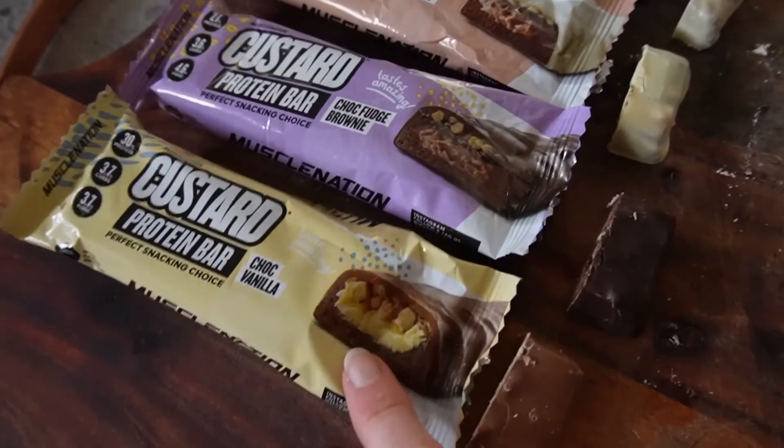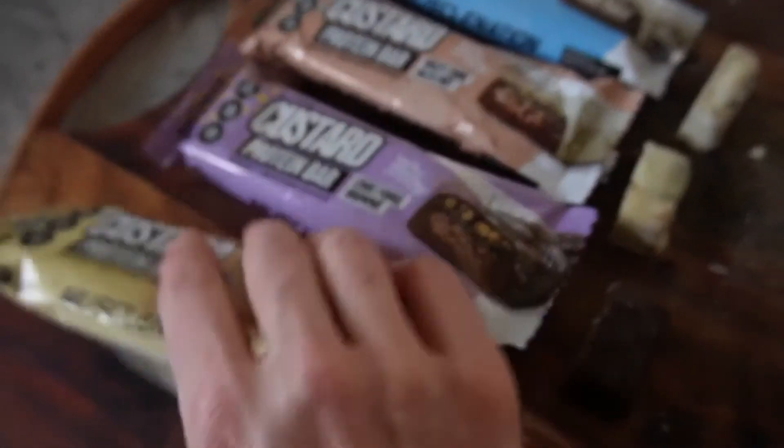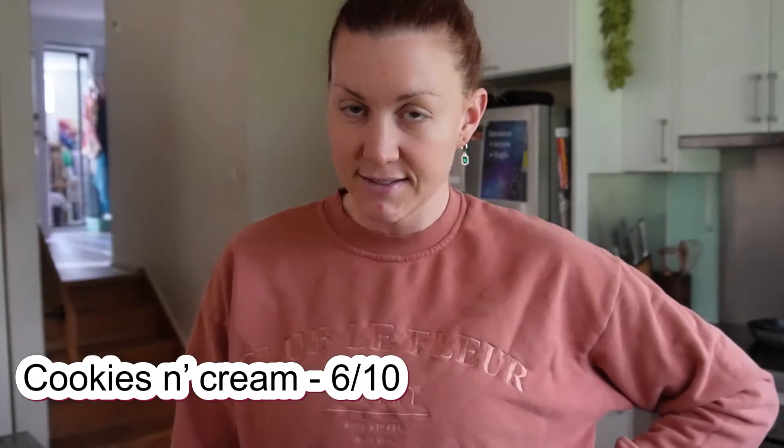Okay, so here we have choc vanilla, choc fudge brownie, white choc hazelnut, and cookies and cream. The packets are terrible so I can't wrap them back up. Starting with cookies and cream — it's mostly cream flavored, like the center part of an Oreo. I want a bit more chocolate biscuit, so I'm going to say a six. I'd eat it but I don't love it.